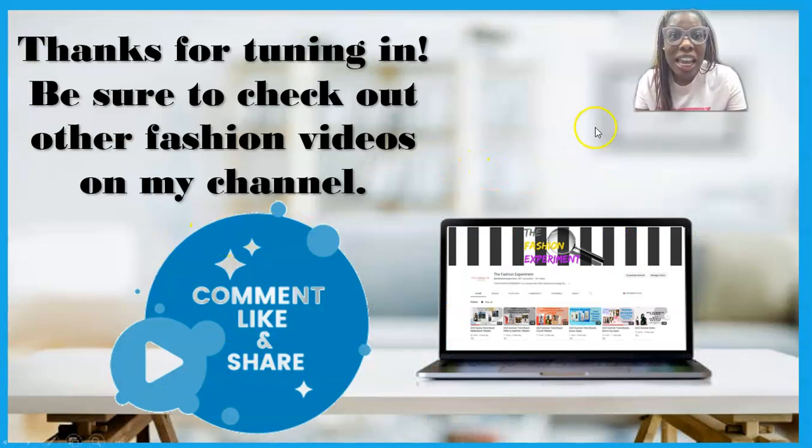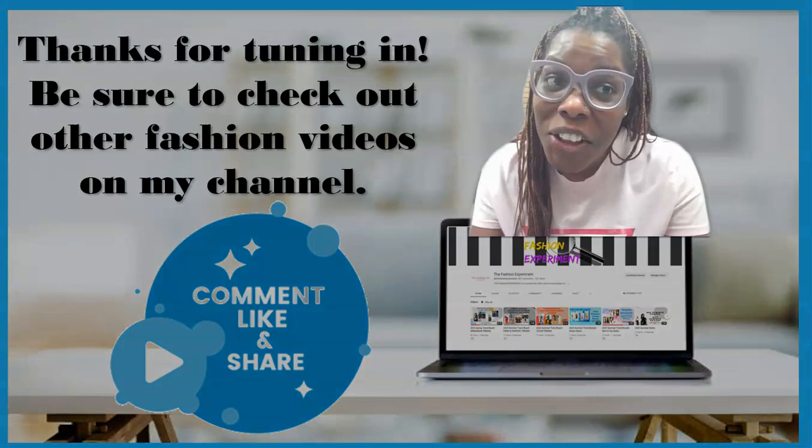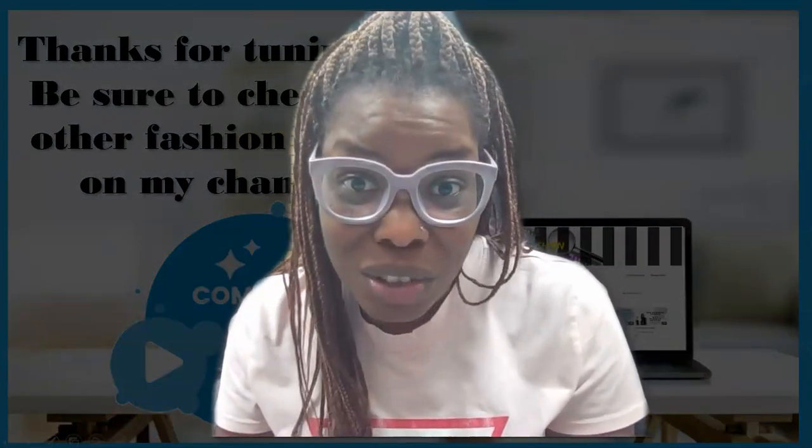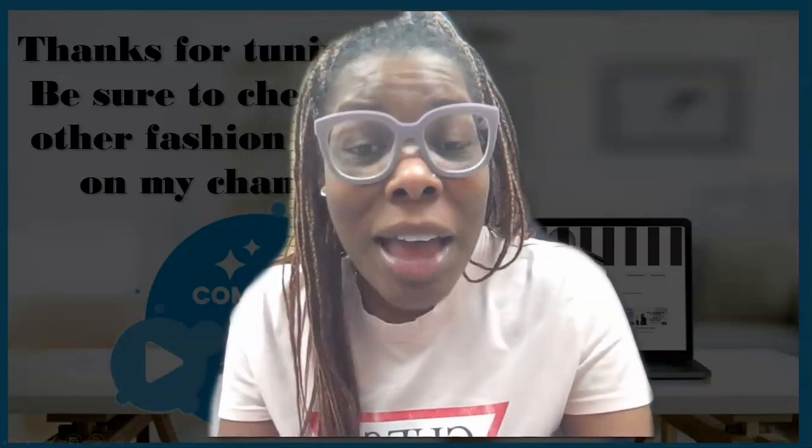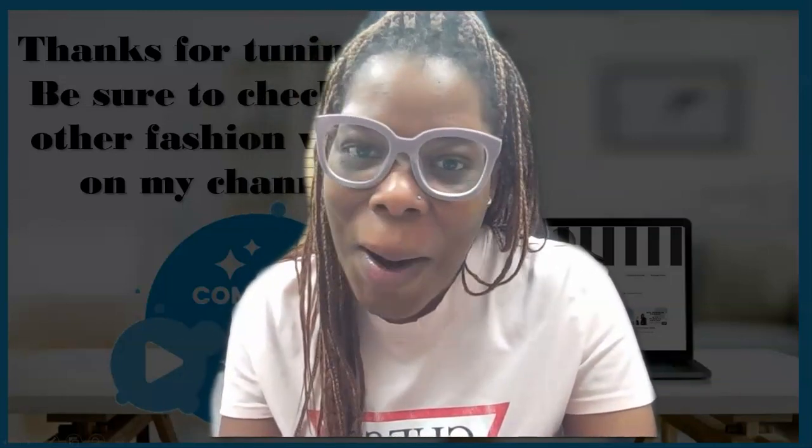That brings us to the end. I hope you enjoyed this video. Stay tuned and watch other videos on my channel — I did another festival video previously, so check it out if you haven't yet. I'll be back soon with more. Bye!